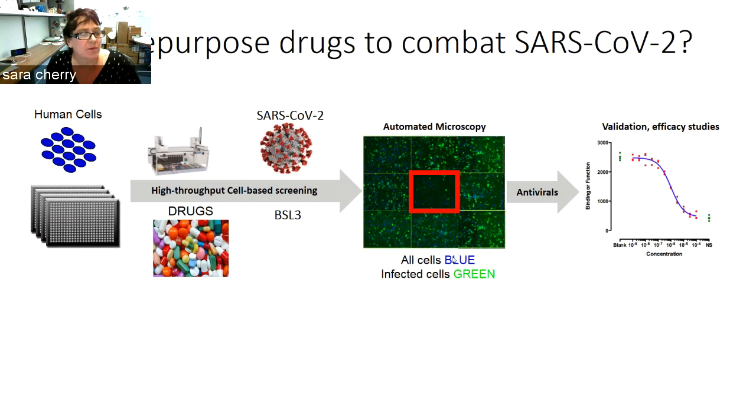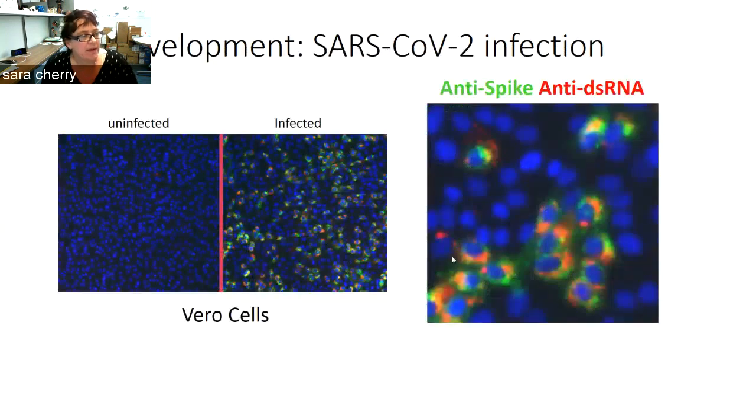The first thing we had to do was develop an assay. We have a number of antibodies that allow us to identify infected cells. This is an image of Vero cells where we've stained the cell nuclei with DAPI, and then stained with an antibody against spike or an antibody against double-stranded RNA, which is a replication intermediate in coronaviruses. You can see we can very readily detect viral infection, and the staining of spike is in a different compartment than double-stranded RNA, as would be expected by the biology of these viruses.